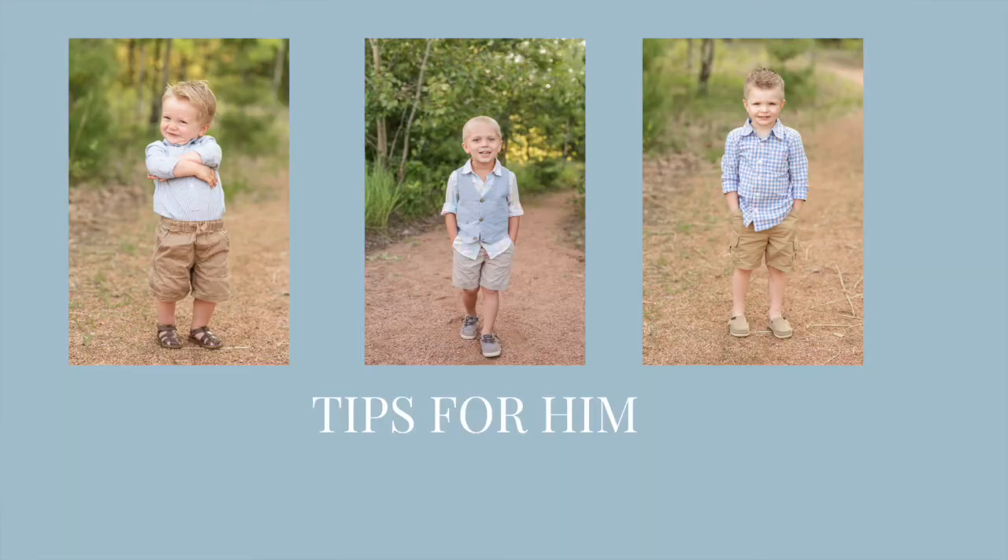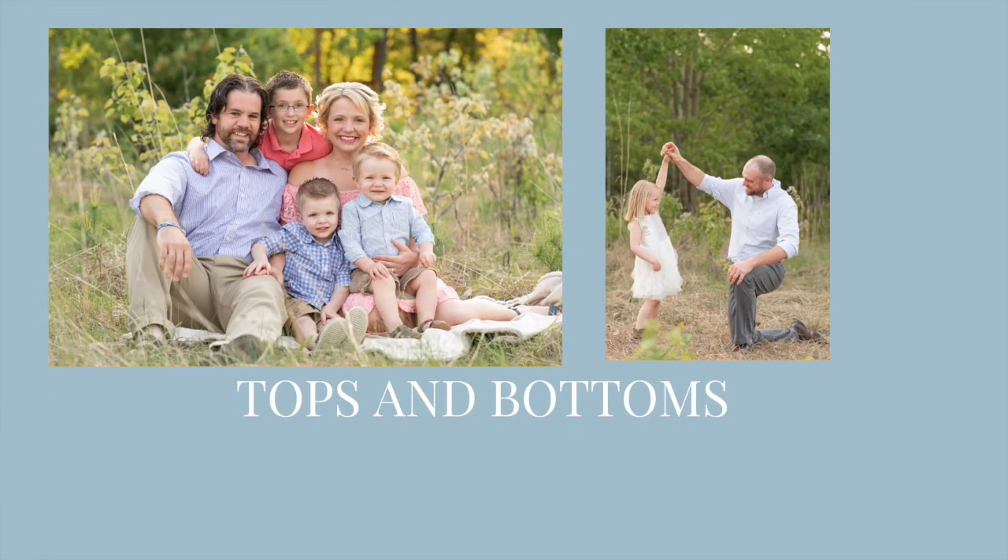Tips for men, including these three men — Gus, Mason, and Cal — who are nailing it. As far as guys go, some of the things that really flatter them are dress shoes — brown or black nice dress shoes. Long pants are always extremely flattering, along with a dress shirt that is a slimmer fit or a blazer, which is always way more flattering on a guy.